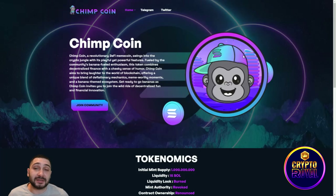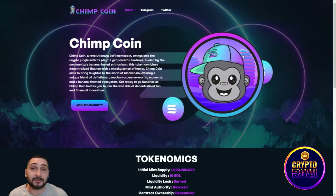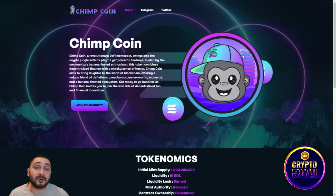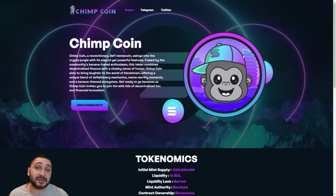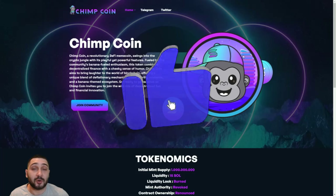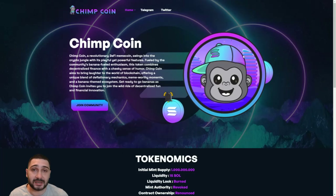That's all about ChimpCoin. They are building their own NFTs, they are burning tokens, they are built on Solana, and they are all about marketing. Consider this project — they are really amazing. Please don't forget to like, share, and subscribe, and see you in the next one.